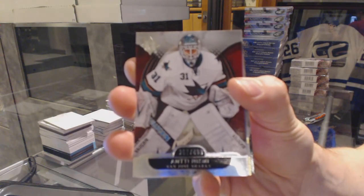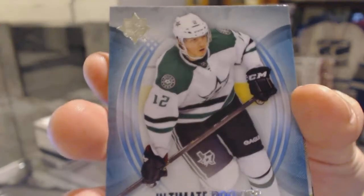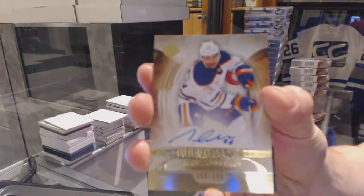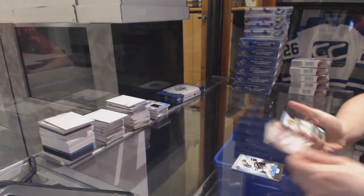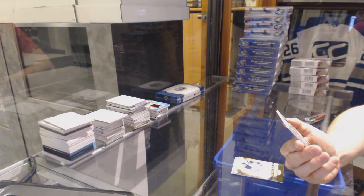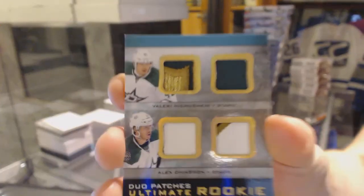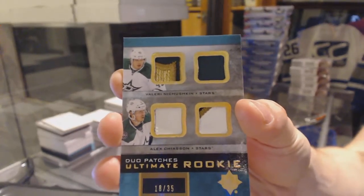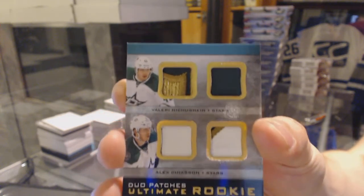Base card numbered to 499 for the San Jose Sharks, Antti Niemi. Rookie numbered to 499 for the Dallas Stars, Alex Chiasson. We've got a rookie autograph numbered to 399 for the Edmonton Oilers, Mark Archibald. And we've got an ultimate rookie duo patches number 18 of 35 for the Dallas Stars — Valeri Nichushkin and Alex Chiasson. Nice, very nice.